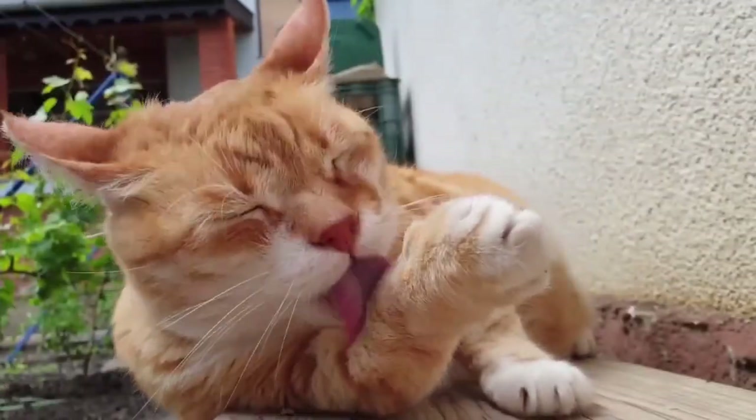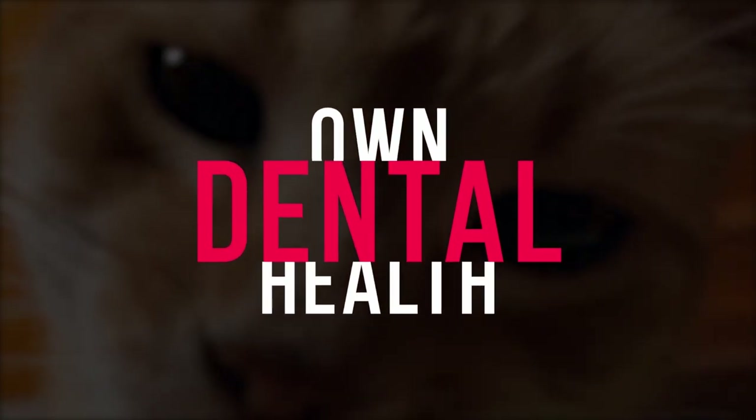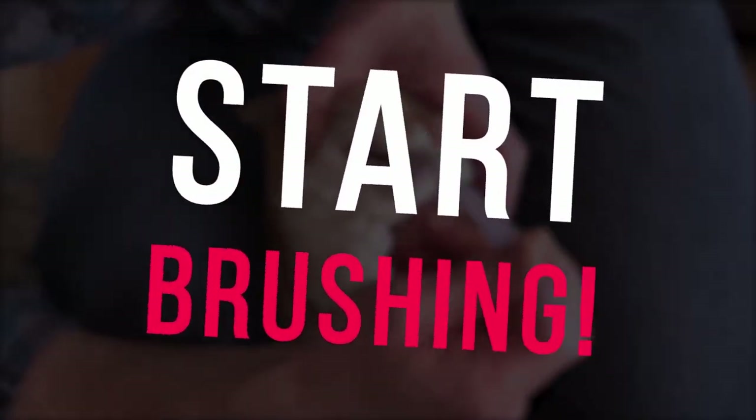While cats are good at bathing themselves, they just can't manage their own dental health. So, if you don't want your kitty's teeth to start falling off due to cavities, you better get yourself a cat dental kit and start brushing.